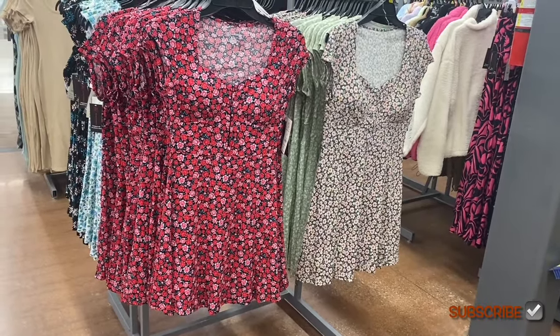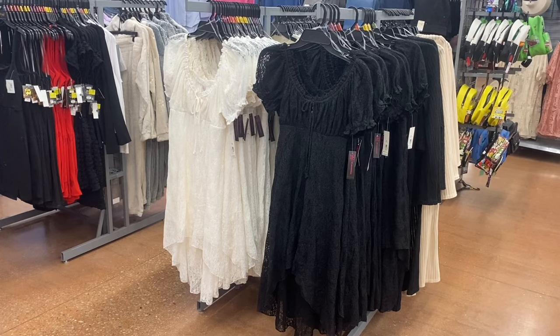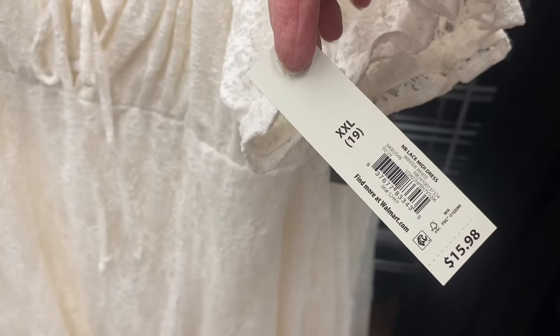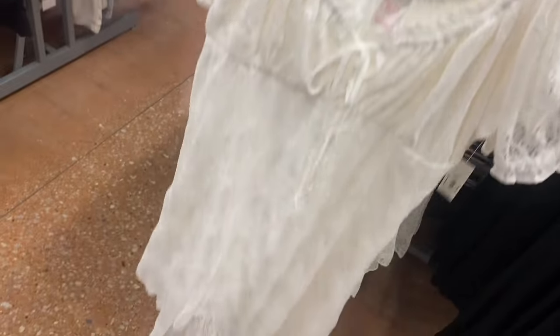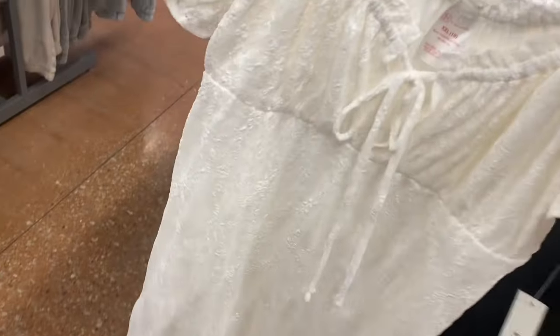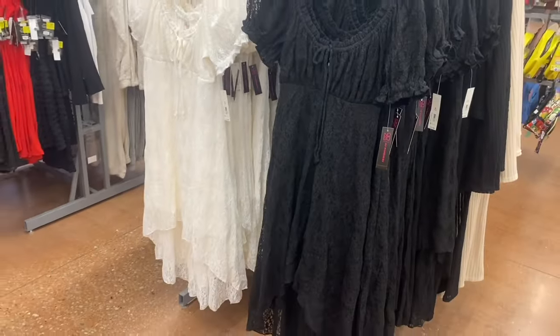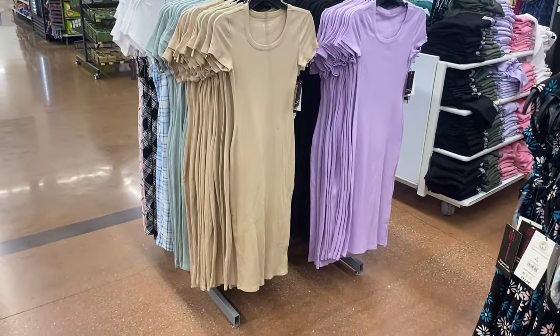These are adorable — the front is shorter and the back is longer, so it's a high-low style. It's the No Boundaries Lace Midi Dress for $15.98, available in extra small through 3XL. It ties with a little cutout at the top, has lace material with see-through sleeves, and has a built-in slip so you can't see through the body. It comes in black too.